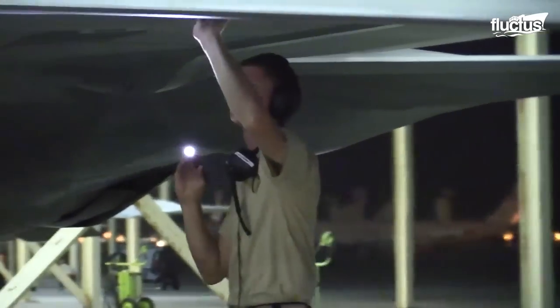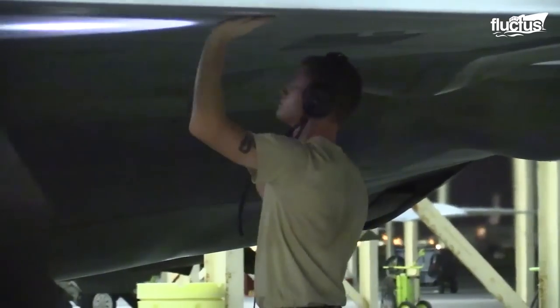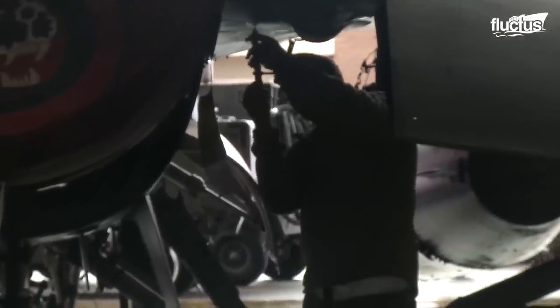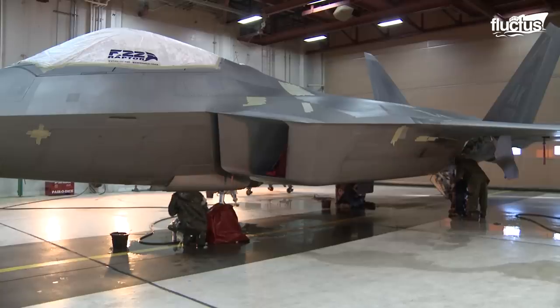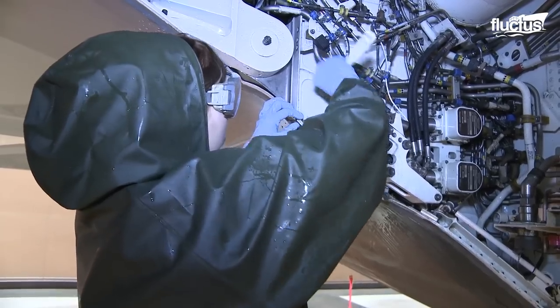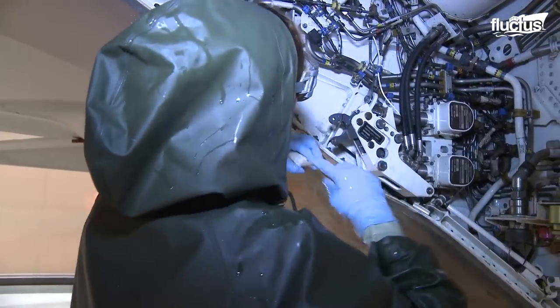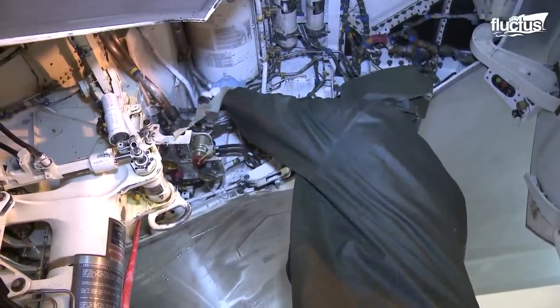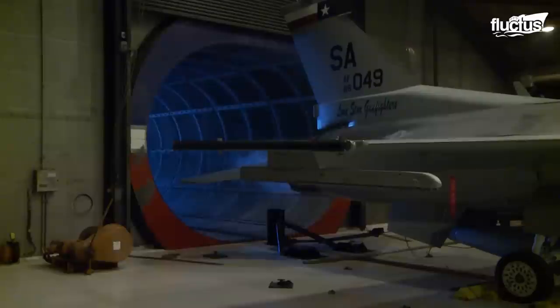From routine pre- and post-flight checks to scheduled phase depot maintenance, various procedures are set in place to ensure the engines are in optimal conditions, which prolong their service life. The U.S. Air Force has always been acutely aware of the catastrophic effects that engine failure might have on a plane's mission.